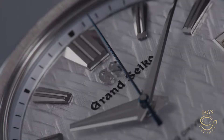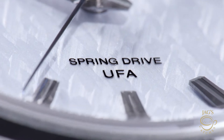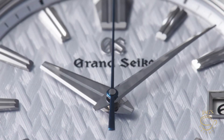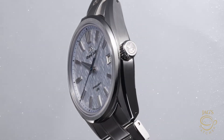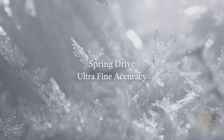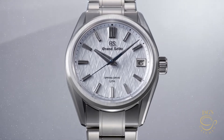The Grand Seiko Evolution 9 UFA comes with a frosted textured dial inspired by the icy landscape of Shinshu, Japan. If you've ever seen a Grand Seiko dial, you know they do textures like nobody else — the watch is elegant, high-tech, and flies under the radar unless you know, you know. The finishing is second to none, and honestly I think it's only a matter of time before I add a Grand Seiko to my collection. With the UFA line, there's just more reason to get one — please go check one out in person, the dials are absolutely stunning.